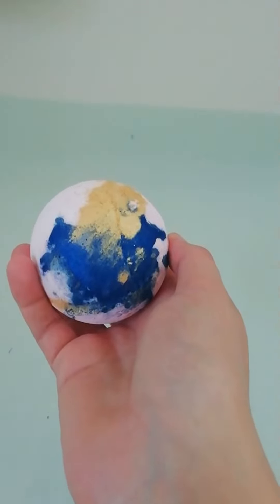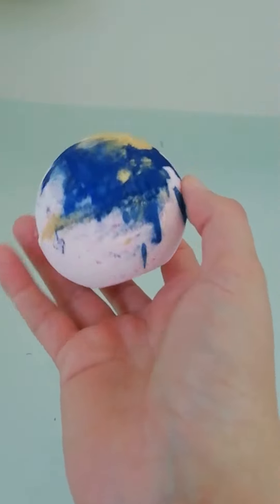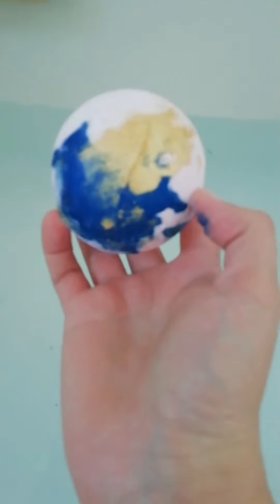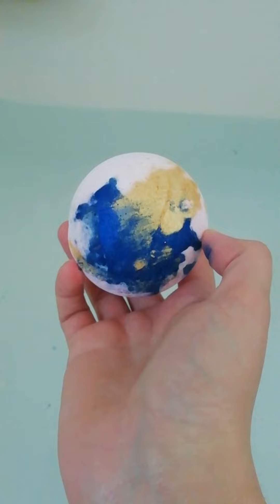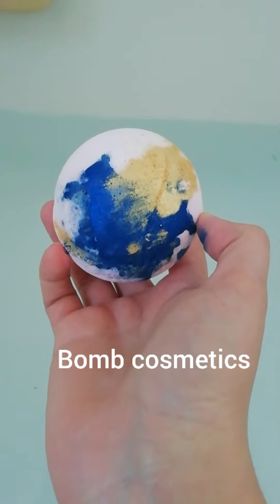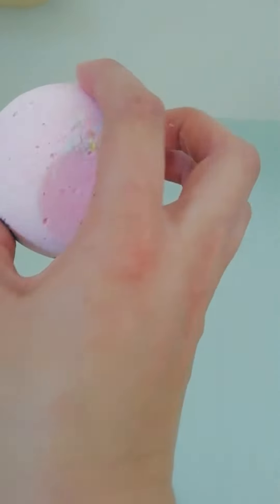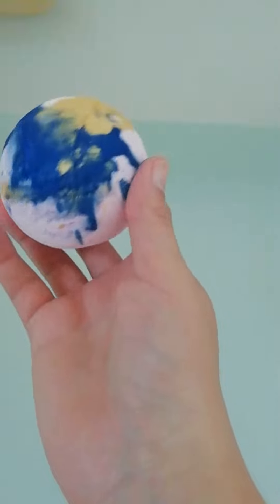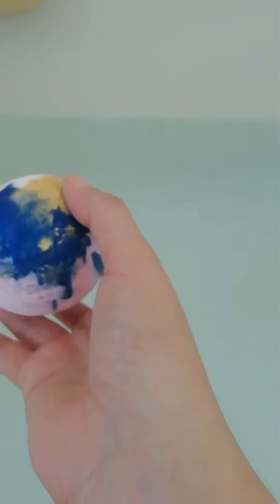Hey, welcome back to my channel. Today's video is a bath bomb video. This is a bath bomb that I got from Bath Cosmetics, it's called Sparkle and Shine, and these ones were about 2 or 3.99 each, so they're quite big actually — bigger than I thought they were going to be, and it's very, very pretty.